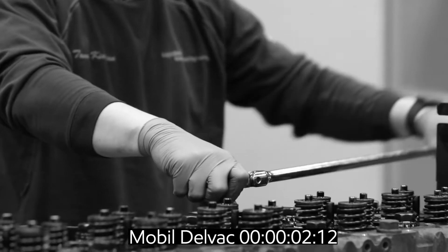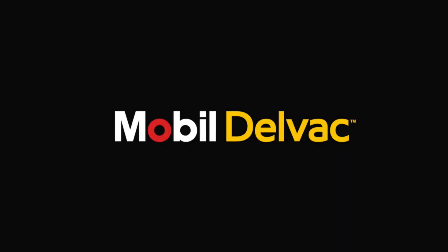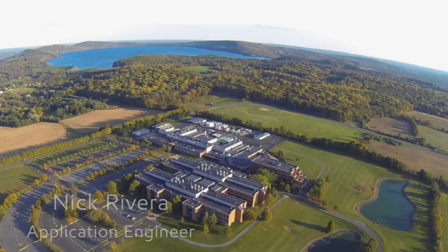Did you ever wonder what makes Mobil Delvac oil so tough? My name is Nick Rivera and I'm an application engineer with ExxonMobil. Today we're at our state-of-the-art engine test center in Annandale, New Jersey, and we're here to perform a full engine disassembly and parts inspection on a customer engine. This opportunity demonstrates ExxonMobil's collaborative approach to working with OEMs to help accelerate our customers' ambition. So let's take a look at the engine disassembly and examine close-up some of those key components and the condition in which we found them.